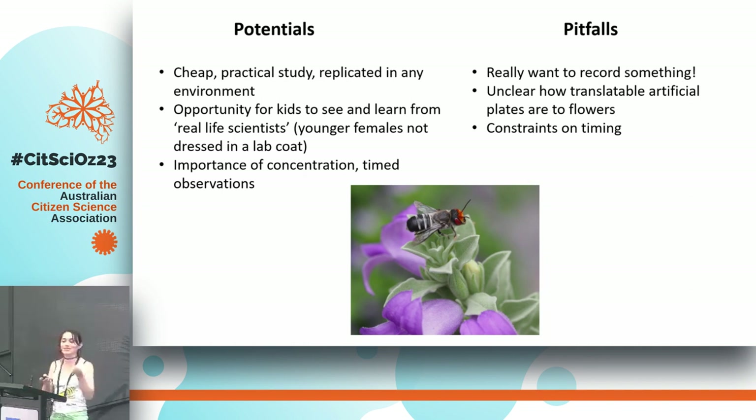One of the issues — and something we need to communicate — is that no data is also data. Some of the kids really wanted to record something so much that if they saw an insect flying two meters away, they would record that. It's sweet, but no data is also data — it's important to recognize when something isn't working. There were also constraints on timing, and it's unclear how transferable plastic plates with sugar water are to real flowers.